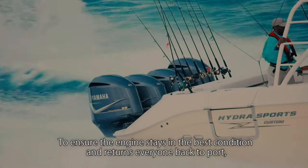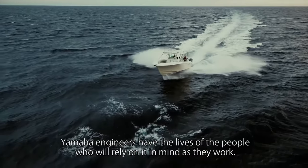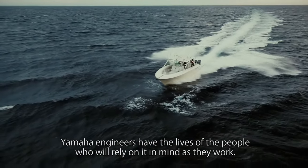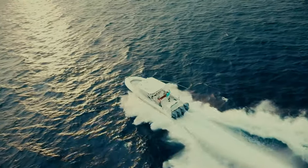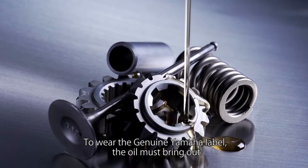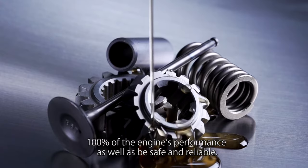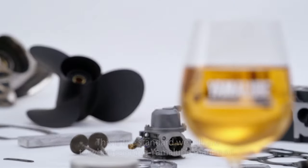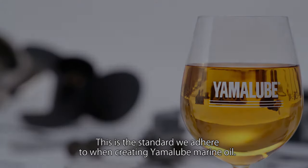To ensure the engine stays in the best condition and returns everyone back to port, Yamaha engineers have the lives of the people who will rely on it in mind as they work. To wear the genuine Yamaha label, the oil must bring out 100% of the engine's performance as well as be safe and reliable.